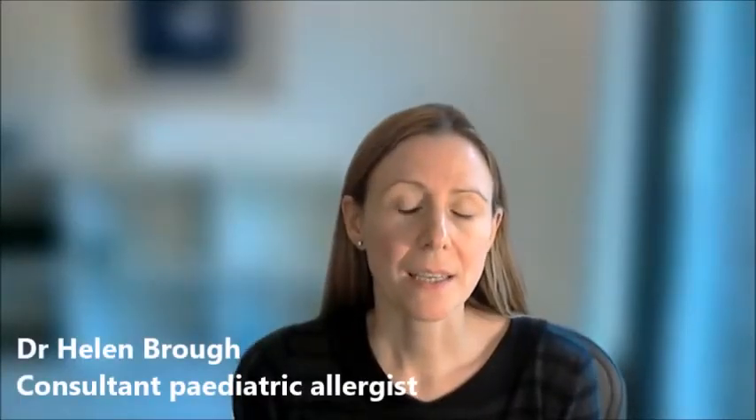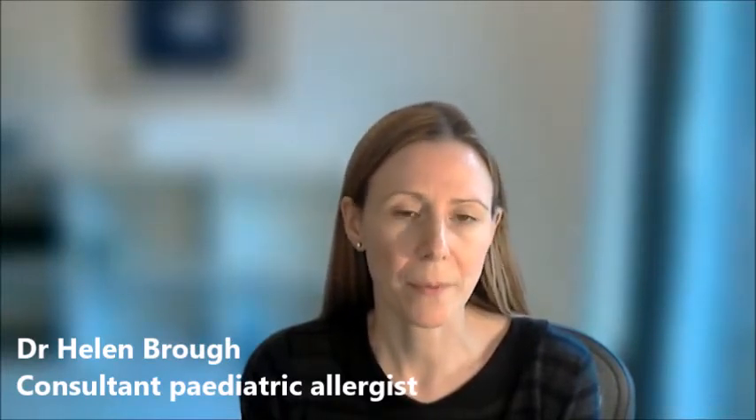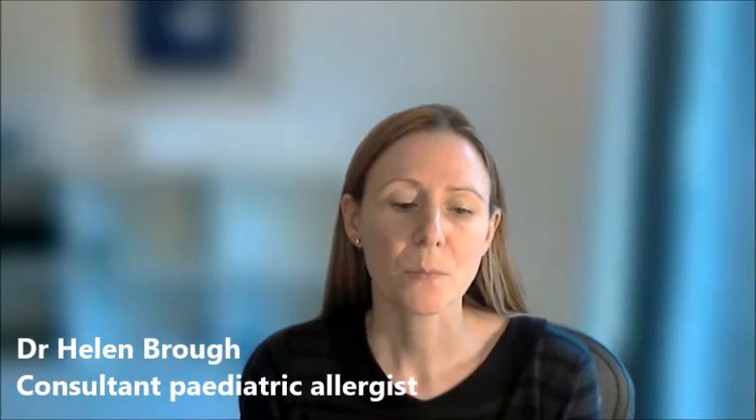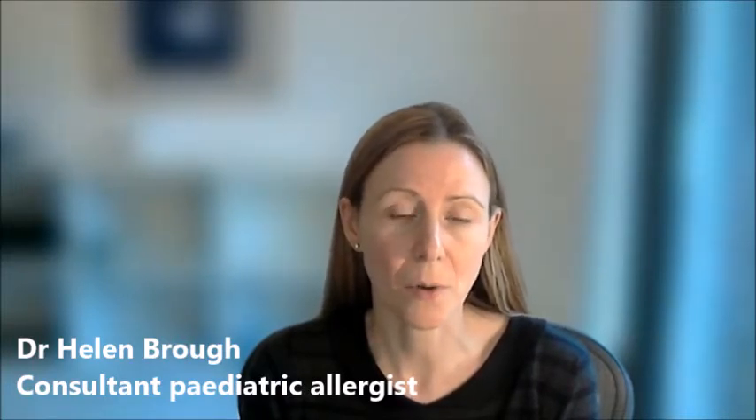The most common cause of allergic rhinitis in the UK is grass pollen allergy. People who have grass pollen allergy usually get itching, sneezing, congestion, problems with rubbing their eyes and rubbing their nose, between the months of May to the end of July or end of August. This can be particularly severe on days that the pollen count is high.